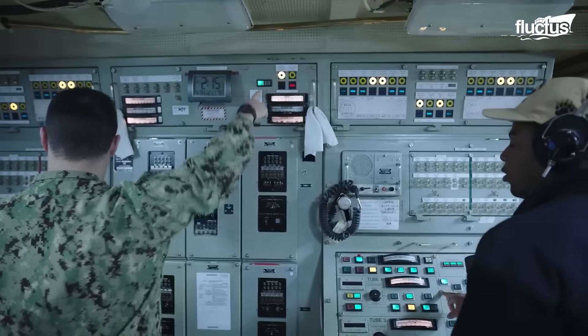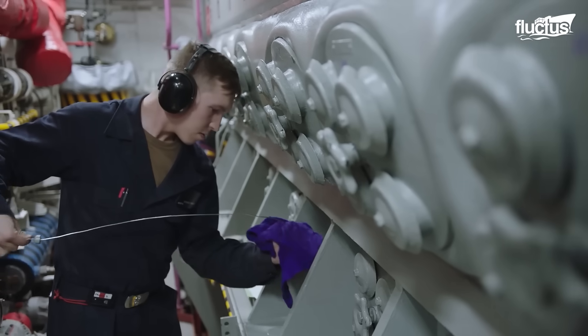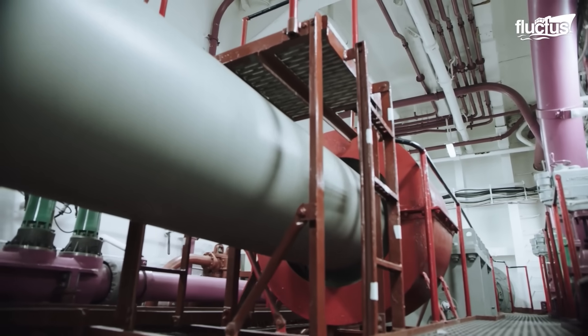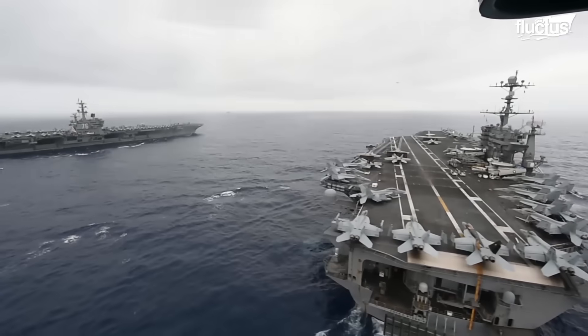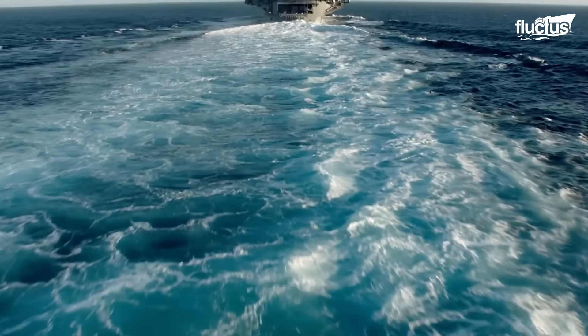Each carrier is fitted with multiple propeller shafts, sometimes extending over 100 meters from the engine rooms to the stern. These shafts transmit rotational power from turbines directly to bronze alloy propellers, each weighing 30 tons or more.